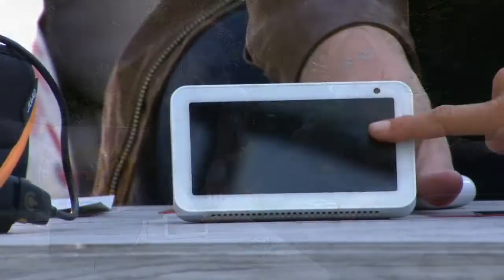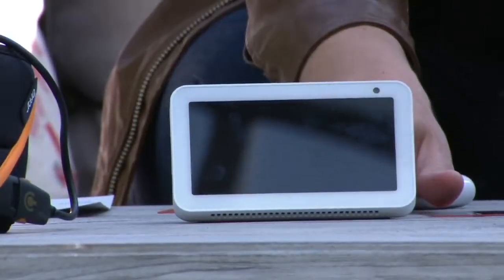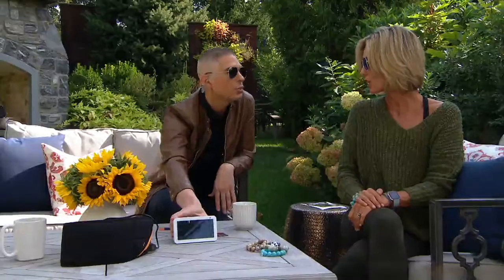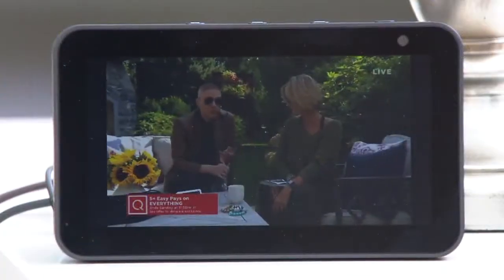The cool thing about this one is that five-inch display, and one of the new things is you can watch QVC live streaming — it's a new skill. All you have to do is say 'Alexa, show me QVC' or 'Alexa, tell me which host is on air.'